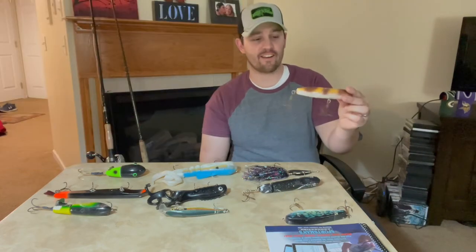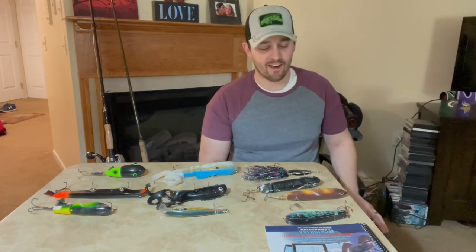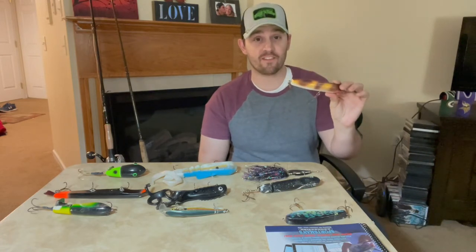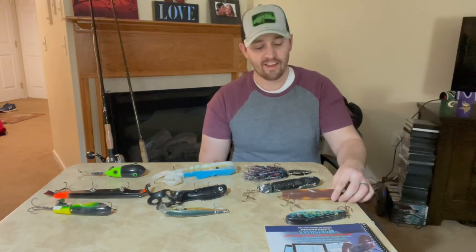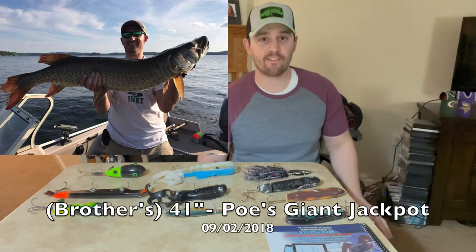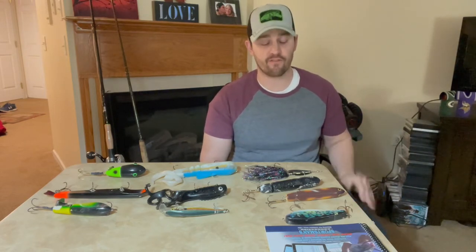The second bait I want to talk about is the Pose Giant Jackpot. I really have a love-hate relationship with this bait. I have actually never boated a muskie on it, and yet it's probably accounted for the most action of any bait on the table. I've had fish just flop over the top of it, explode on the bait, miss it entirely, or be hooked poorly — it can be a really tough bait to keep a fish pinned on.